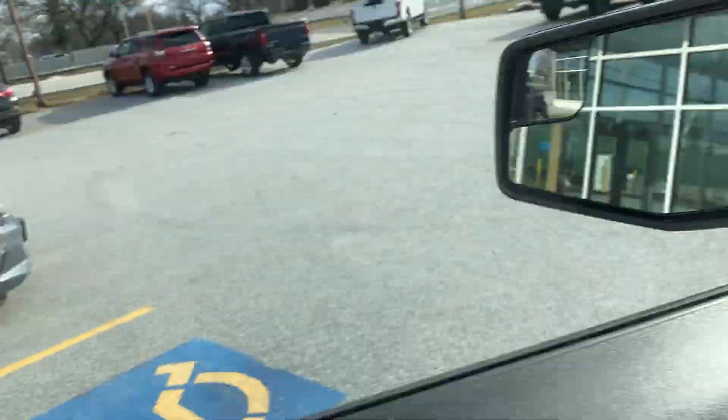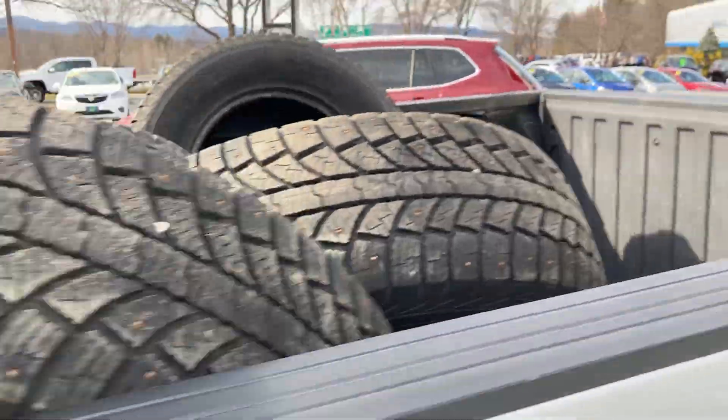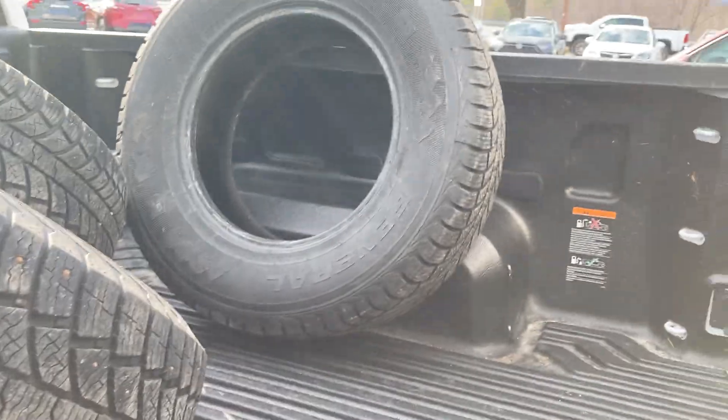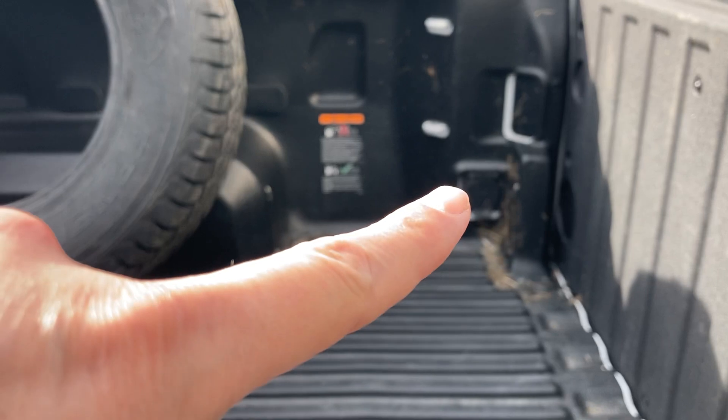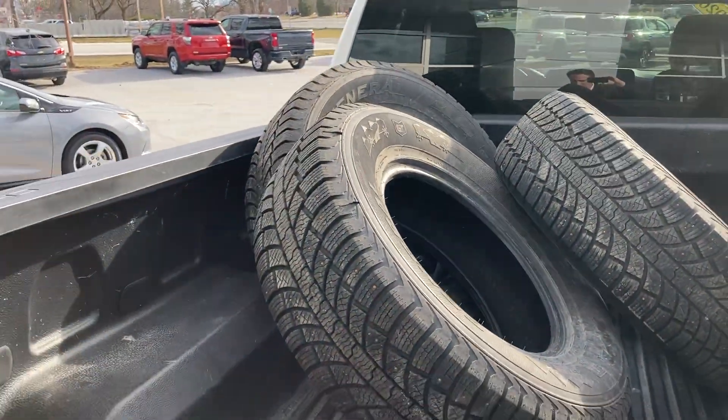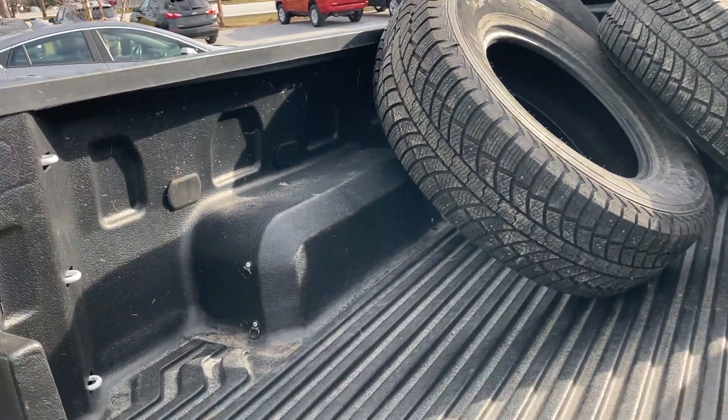Let's take a look at the back. We've got lots of tires here in the back and it is the drop-in bed liner, so that's there too. And there's that plug in the corner — you do have your power outlet here in the back.